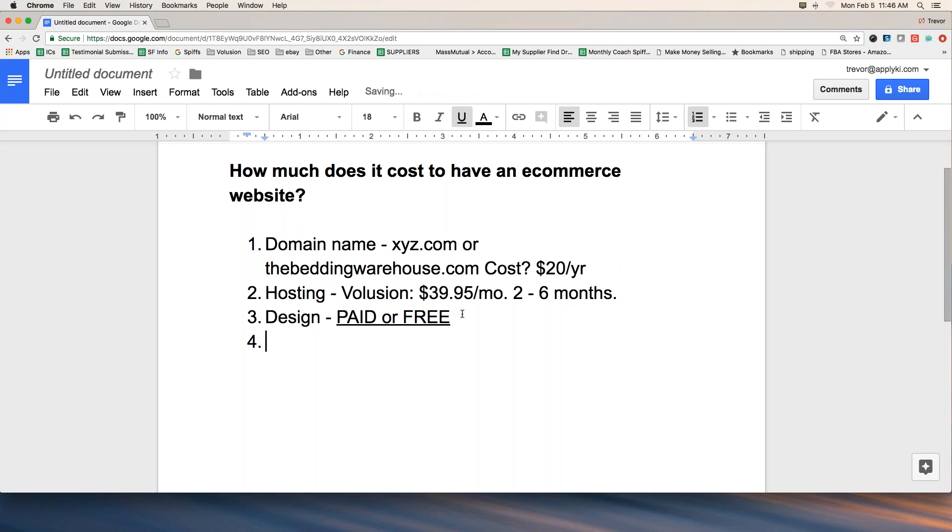For more information about purchasing design services from our staff, get in touch with your coach and he can connect you with the right person. To summarize: design is free if you do it yourself, or paid — starting at maybe $2,000 or so. Design services are definitely not cheap, but they're worth it.